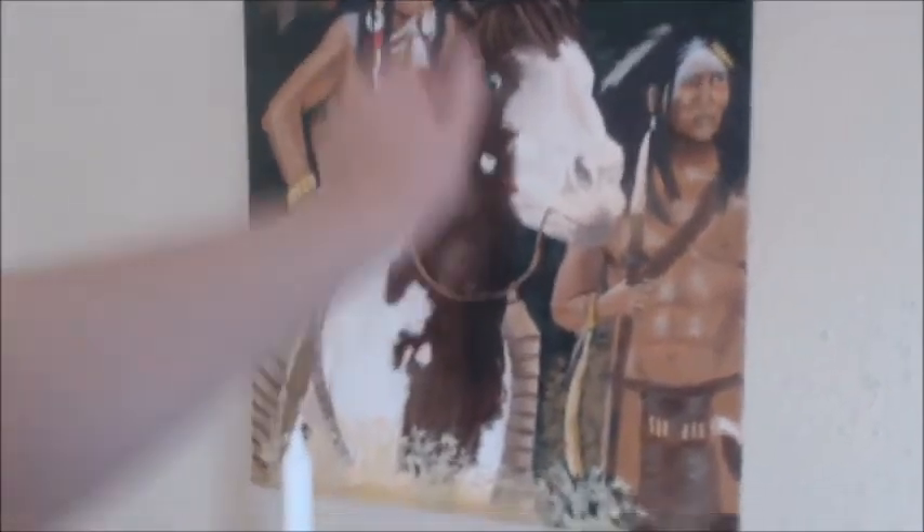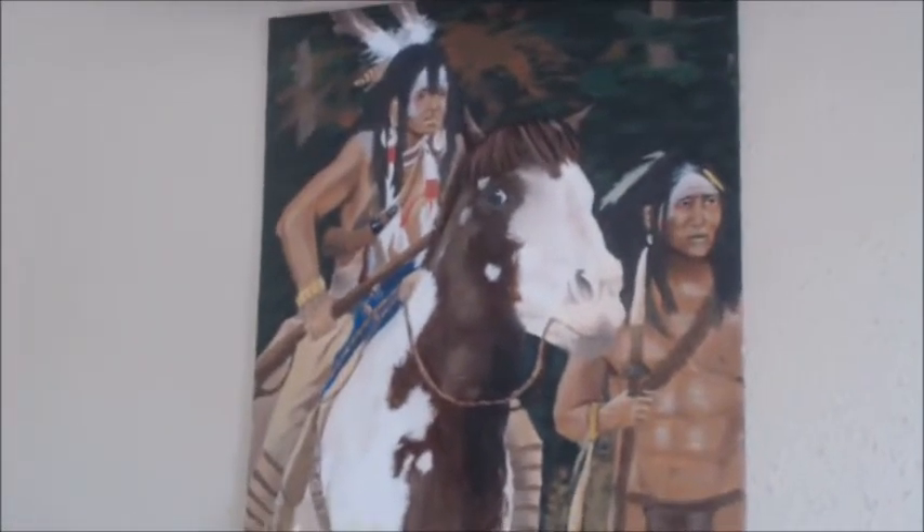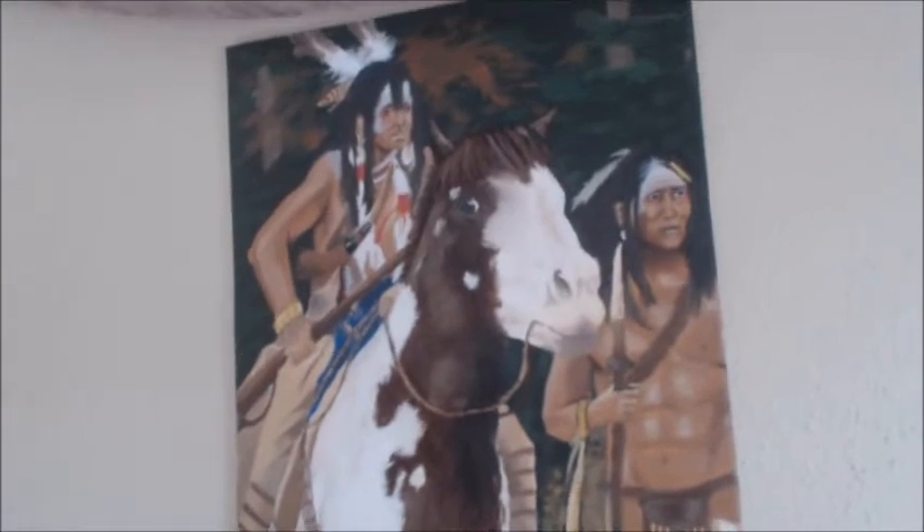This painting — Charlie painted this for a project in high school. We were the Westwood Warriors and we were Native American Warriors. She had to paint something for the school, and I bought it from her before we graduated. It's hanging above my altar.